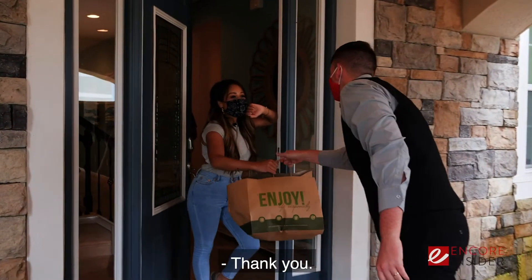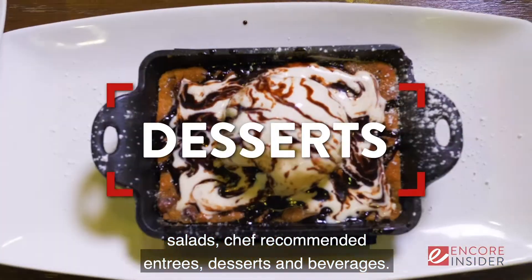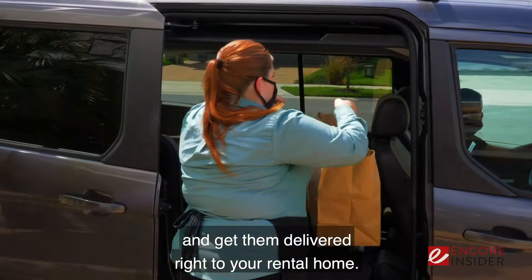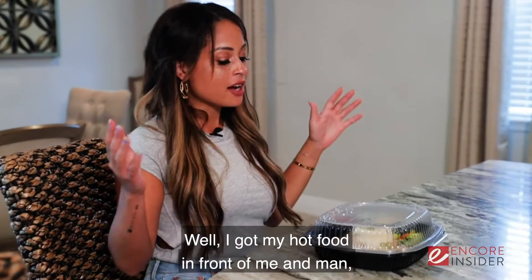Finn's restaurant at the clubhouse has delicious appetizers, salads, chef-recommended entrees, desserts, and beverages. You can order those items and get them delivered right to your rental home — all you have to do is pay an extra fee for delivery. Check out EncoreReunion.com for the details.